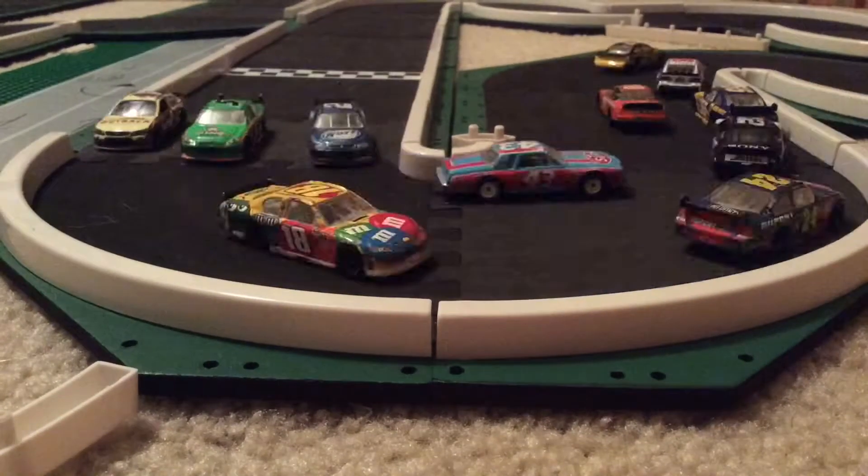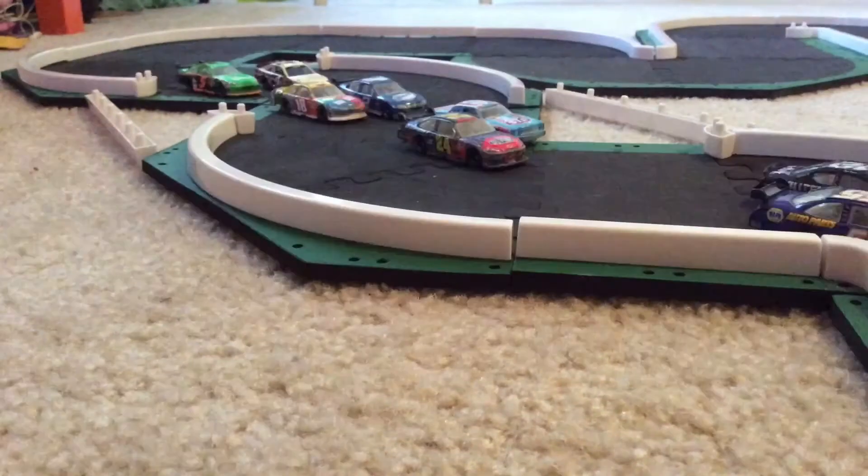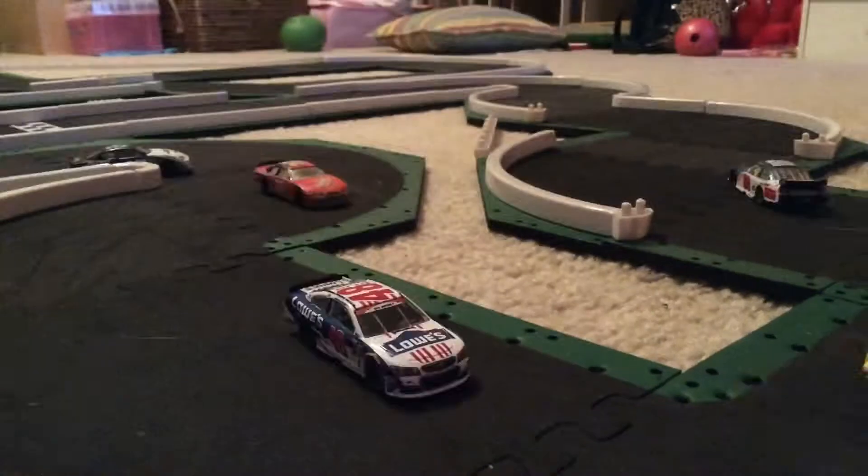Jimmy Johnson trying to get in front of Dale Jr. way overshoots the hairpin. That opens the door up for Dale Jr. to get a massive run. And here comes Matt Kenseth trying to hunt him down now.